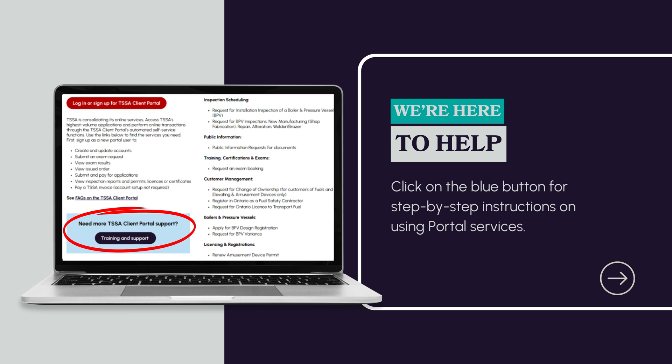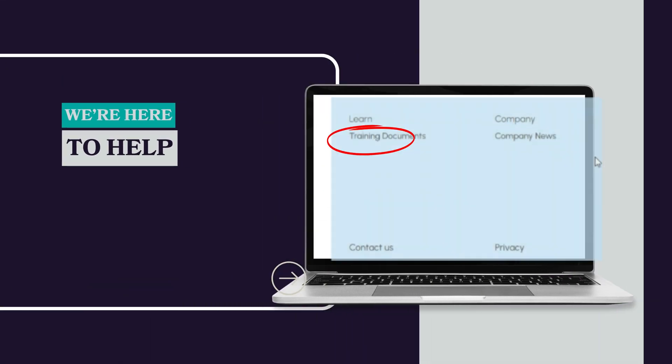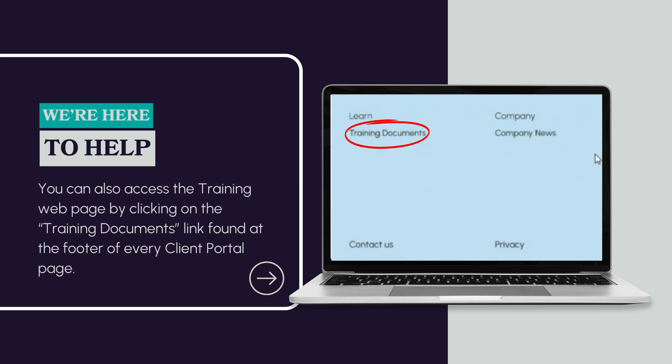If you need assistance with the Client Portal, click on the blue button which will take you to the Training webpage for step-by-step instructions on using Portal services. You can also access the Training webpage by clicking on the Training Documents link found at the footer of every Client Portal page.